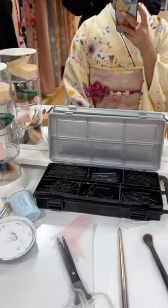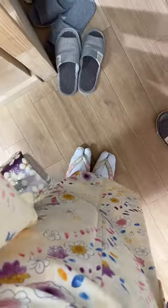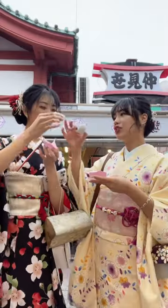Kimonos are kind of a one-size-fits-all because they wrap you up like a burrito. After being wrapped up like the tightest burrito ever by the sweetest little Japanese lady — who is really strong, by the way — we got our hair done for free by the rental place, and they put these really pretty head pieces in your hair.